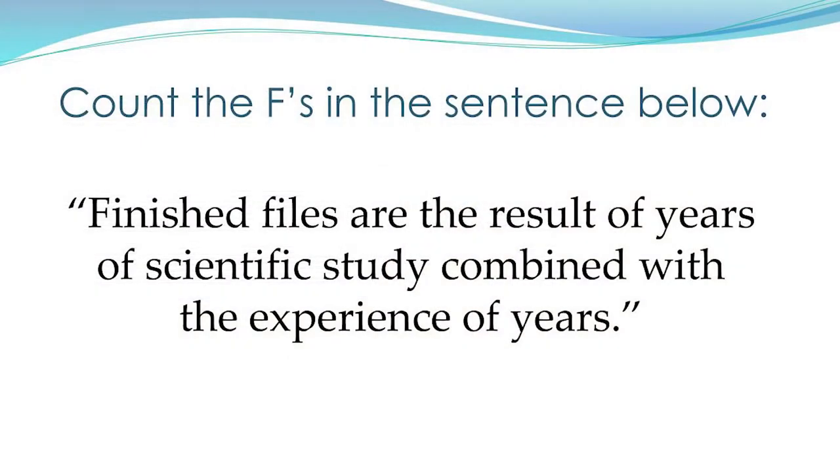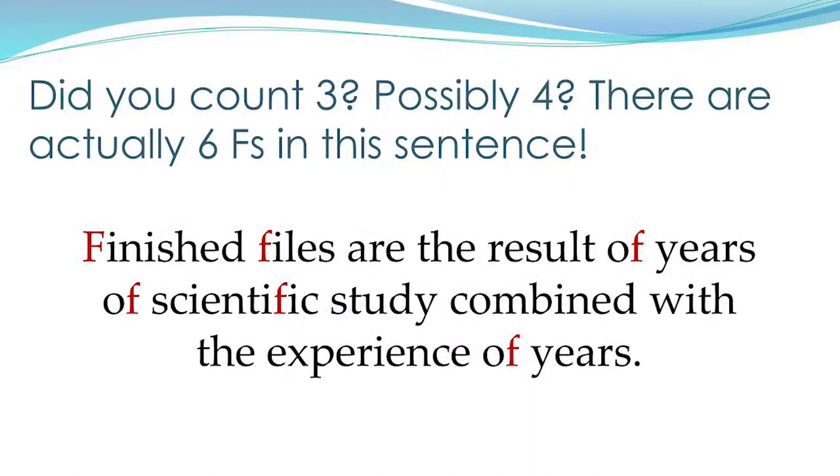Count the number of F's — F like foxtrot. There are six F's. If you didn't get six, there are a couple of things your brain will do to miss two or three of them. One is that your brain will skip the two F's in 'of' because it doesn't sound like F — it sounds like 'the.' And there's an F embedded in 'scientific,' so it can kind of hide from you.